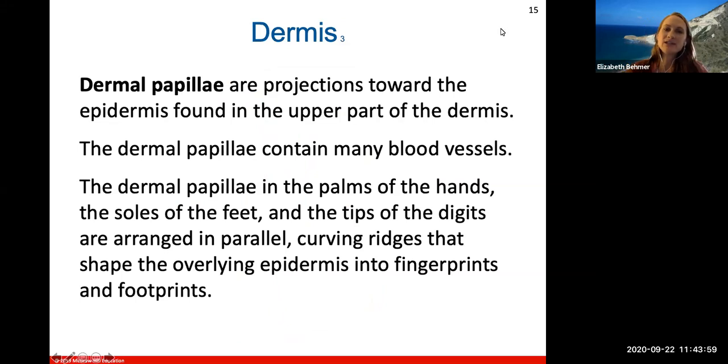The dermal papilla are these projections that interlock into the epidermis layer above them, containing blood vessels. In the palms of your hands, the soles of your feet, and the tips of your toes and fingers, the dermal papilla are arranged in different parallel curving ridges significant enough that their shape overlies the epidermis to create fingerprints and footprints. We all have different fingerprints due to these dermal papilla projecting up into the epidermis layer.